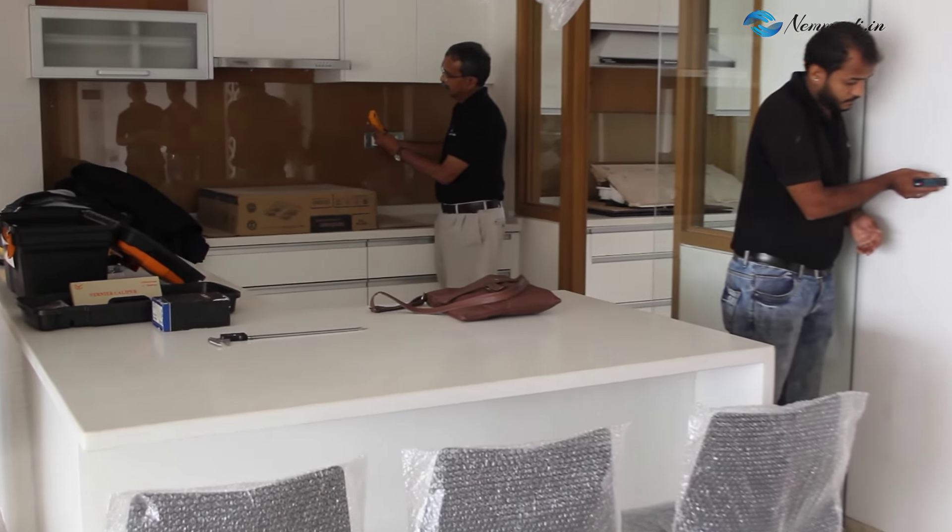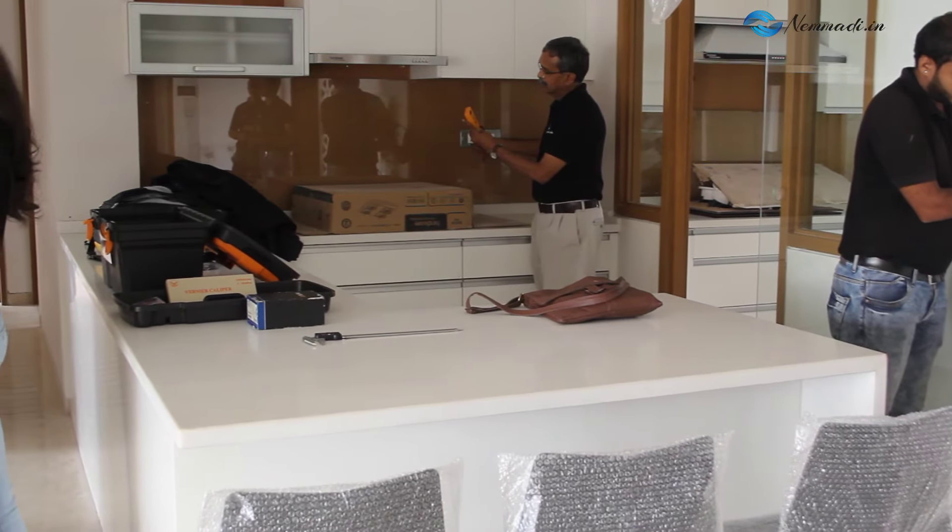We have Mr. Suresh at the back who's checking for electrical connectivity.